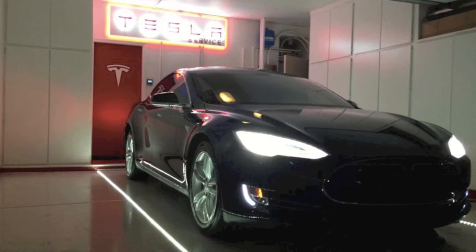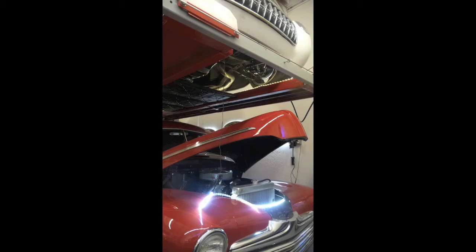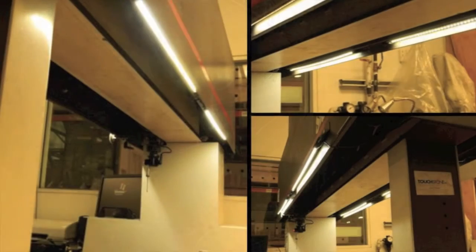Here at Inspired LED we offer a variety of flexible LED strips, panels, and angle adjust tubes that make for a perfect fit in any garage.